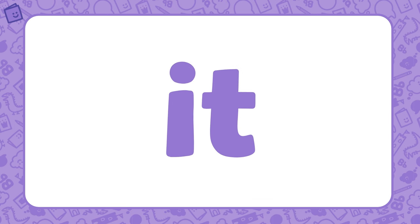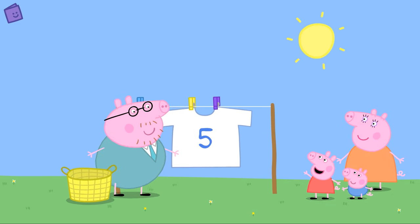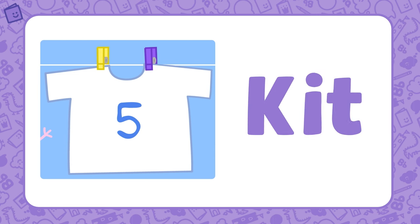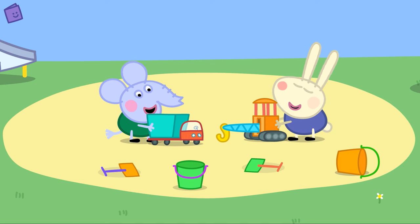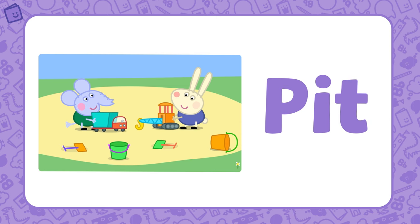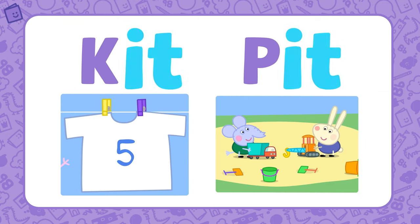Another word family is IT. Daddy Pig is doing the washing — what a nice clean football kit. Kit is part of the IT word family — if we add K to IT, we get the word KIT. Edmund Elephant and Richard Rabbit are playing in the sand pit. Pit is also part of the IT word family — if we add P to the base letters IT, we get the word PIT. Kit and pit are both part of the IT word family.